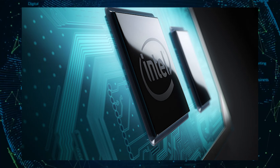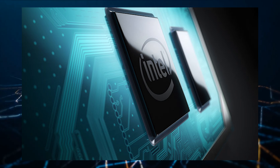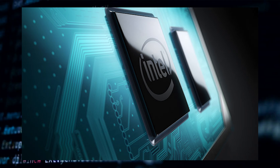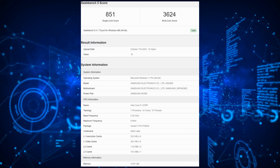In terms of specifications, the Intel Core i7-1270P features 12 cores and 16 threads, which means that it has four P or performance cores based on the Golden Cove architecture, and eight E-cores based on the Graysmont architecture. This gives us a total of 12 cores and 16 threads.